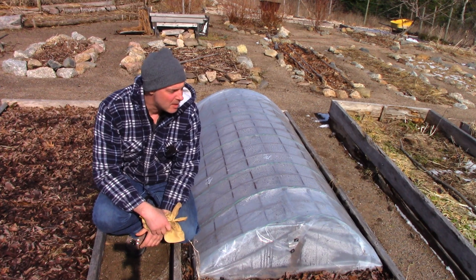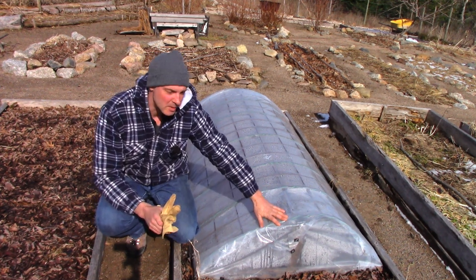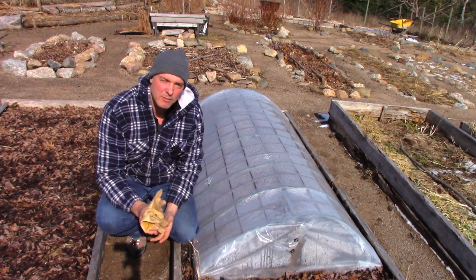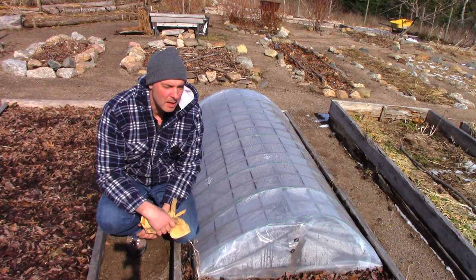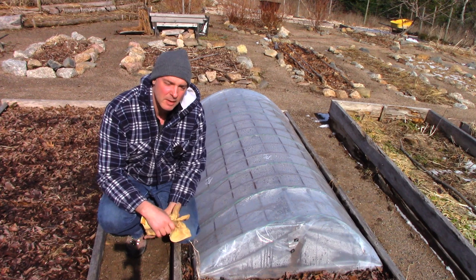It's Greg here with MaritimeGrinding.com and it's time to use up the stuff that's underneath my domes. I harvested a lot of my root vegetables before I freeze up, and I've used everything up. I've been out here the last couple of weeks, just the odd day, getting stuff out of here.